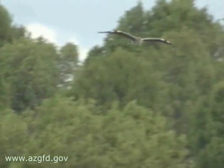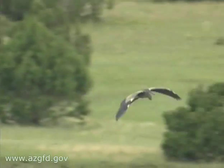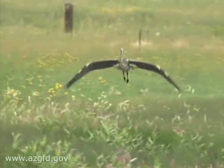Another common sight was this bird, the blue heron. They are very graceful in flight with their large wingspan, and their long legs enable them to land in marshy areas to search for food.